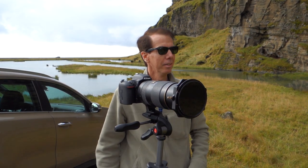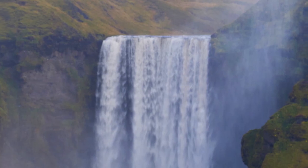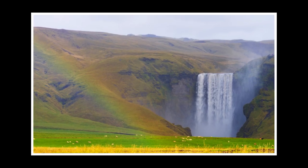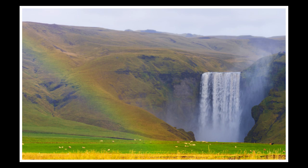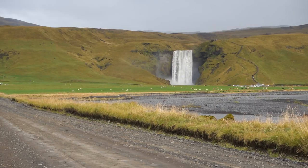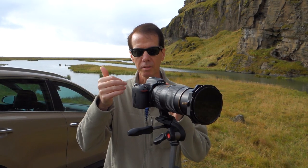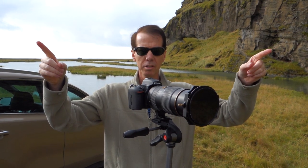Yes, got it! Well, that's it — scratch Skogafoss waterfall off the bucket list. I'm pretty happy with that shot. Thanks very much for watching, guys. If you enjoyed the video, please give it the thumbs up and feel free to subscribe to my channel. On to the next location — I'll see you there.